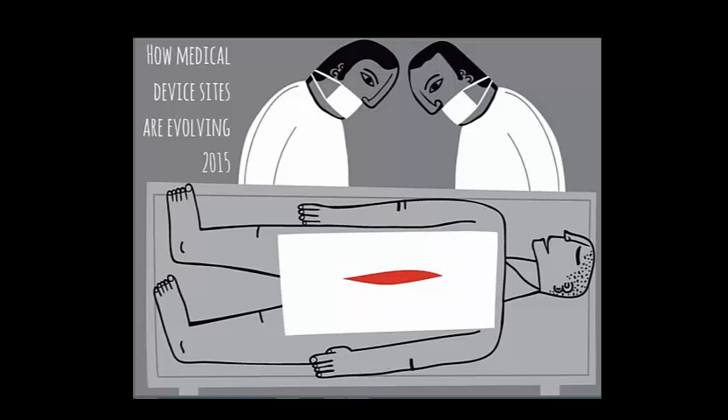Hi, this is Joe Hage. I have the privilege of leading your Medical Devices Group, which as of this recording has more than a quarter million members worldwide. I also specialize in marketing communication and strategy, lead generation, and website development for medical device and related companies.